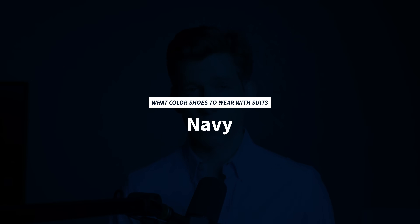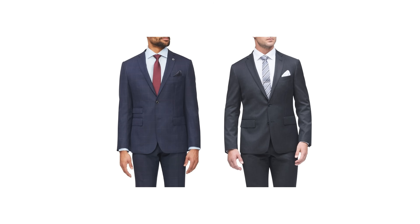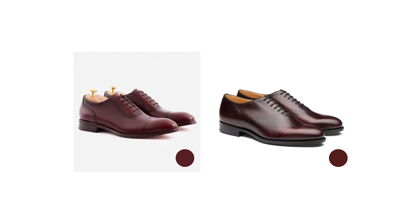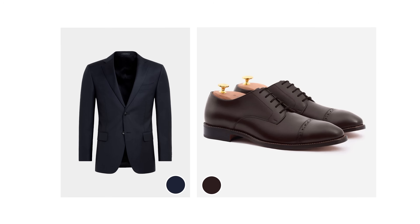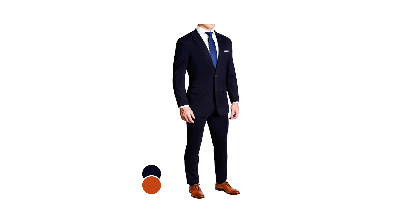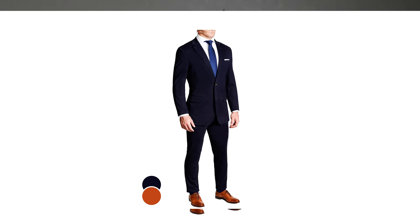Moving on to navy — this is probably the most common suit color. When I say navy, I mean true navy, which is a very dark color. In terms of shade, it's about the same as charcoal, just a different hue. Navy is a bit more versatile than black or charcoal. With a navy suit, you can wear black, dark brown, even medium brown, or burgundy or oxblood shoes. Black is more formal and a navy suit with black shoes is a very sharp look. Dark brown is always a safe bet — navy and dark brown always works. If you want to set yourself apart, try wearing your navy suits with a pair of dark burgundy or oxblood shoes; that look is just pure class. Light brown or tan doesn't work here — navy is just too dark to wear with light shoes. You'll see it all the time from weddings to Wall Street, but it's not the best look.